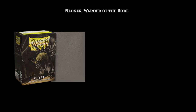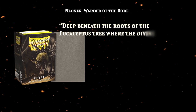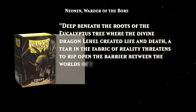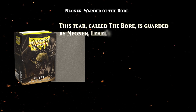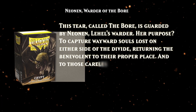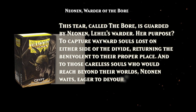Up next is Neonin, Warder of the Boar, from the Crypt Sleeves, which are a nice smoky gray. Deep beneath the roots of the Eucalyptus Tree, where the divine dragon Lahel created life and death, a tear in the fabric of reality threatens to rip open the barrier between the worlds of the living and the dead. This tear, called the Boar, is guarded by Neonin, Lahel's warder. Her purpose? To capture wayward souls lost on either side of the divide, returning the benevolent to their proper place. And to those careless souls who would reach beyond their worlds, Neonin waits, eager to devour. So she is a fearsome gatekeeper, a protector of the afterlife, and would probably get along well with someone from Kamigawa, where the merge gates are also little rips in reality that have to be guarded.